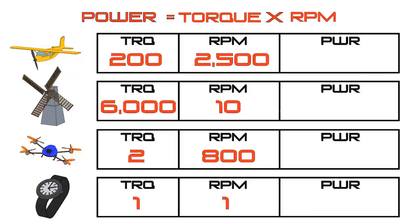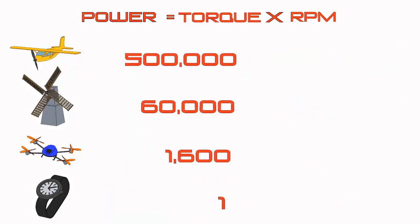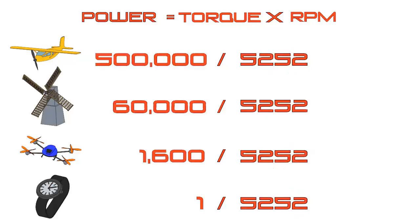Now we have all our data. To figure out how much power we're making in each case, we multiply the torque by the speed to account for both how fast and how strong it is. Those power numbers are pretty big and not convenient, so we divide by how much power an average horse makes — which is about 5252 — and that gives us horsepower.